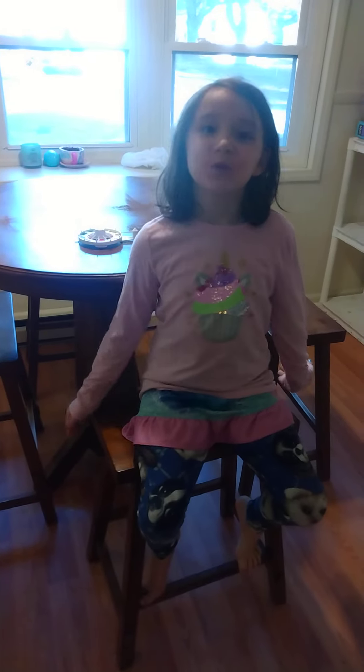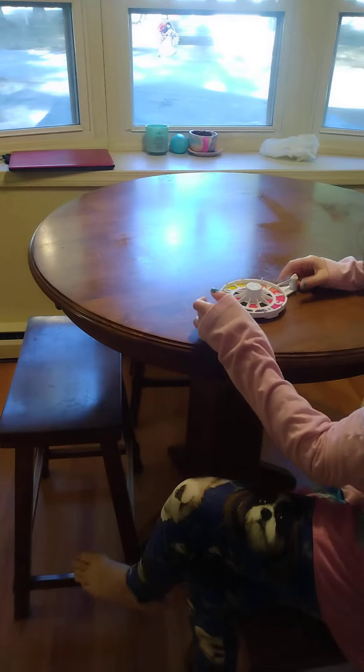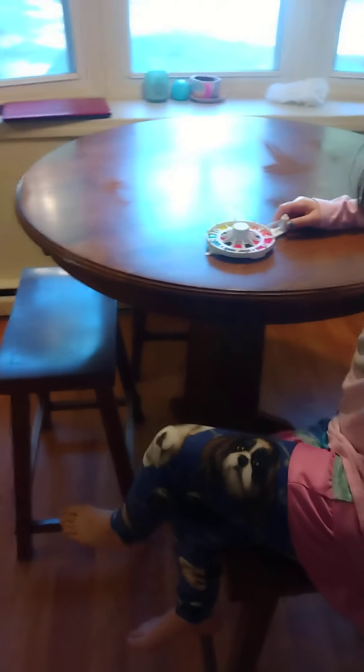Hey guys, welcome back to another Homeschool Mom video. Today I want to show you guys a fun, interesting way to homeschool. I just started this today, so I figured I'd show you. We have a challenge board.